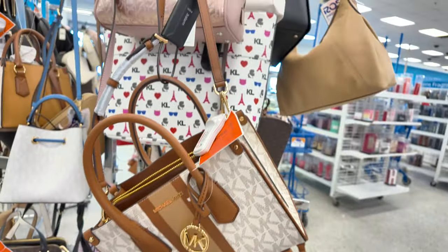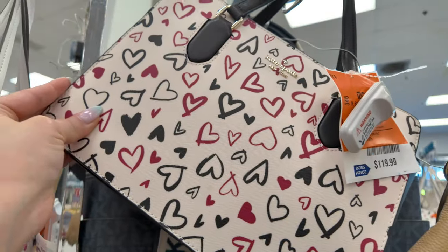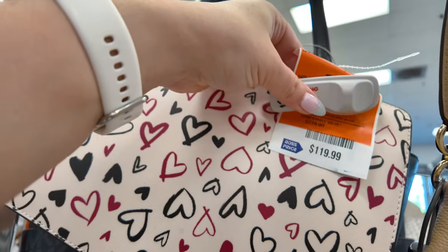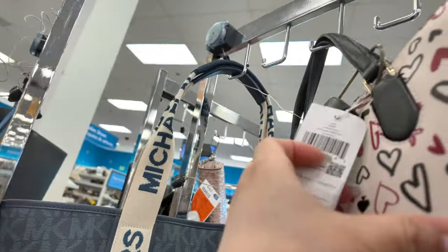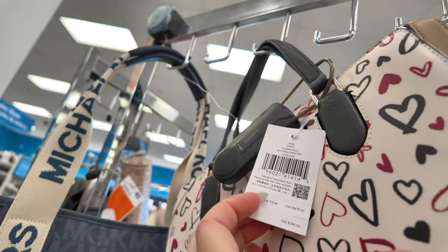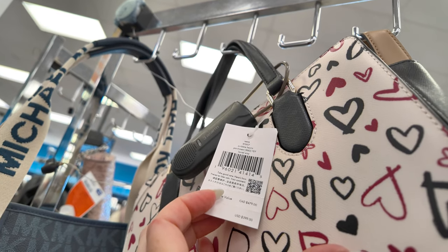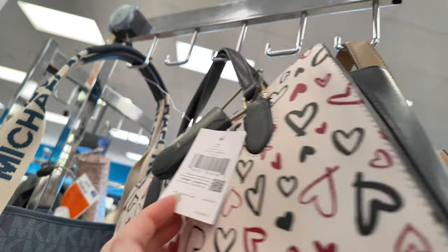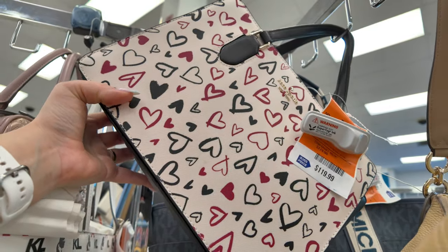More Michael Kors and a little Karl Lagerfeld — loving the little hearts — $119 valued at $279 retail. This is a Kate Spade, retail $399, in a scribble heart parchment print — a very cute little Kate Spade.